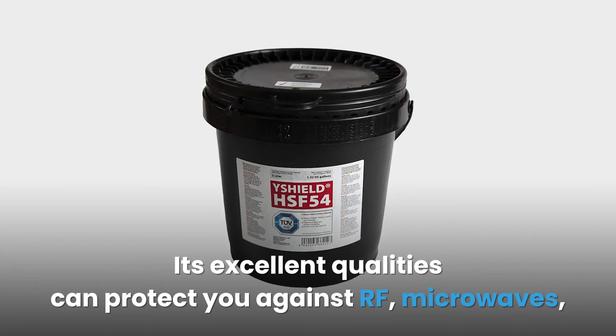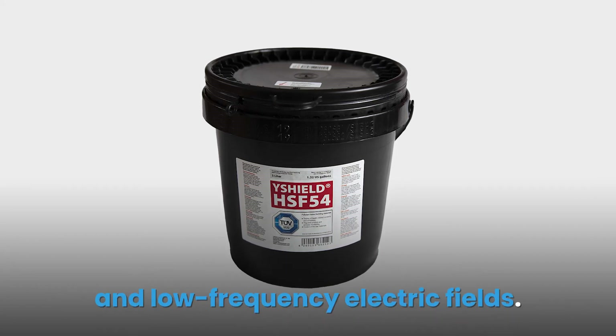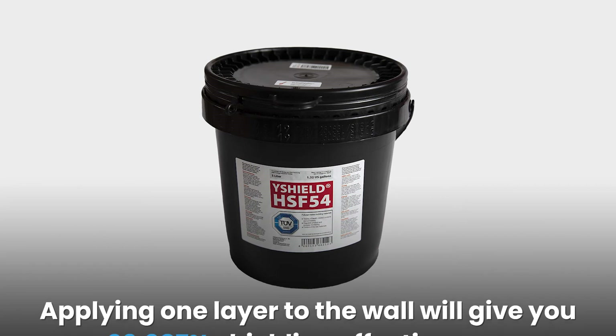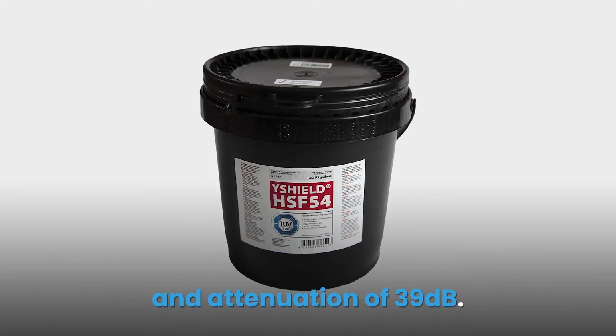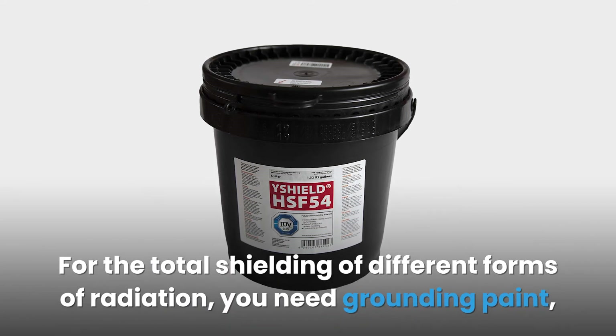Its excellent qualities can protect you against RF, microwaves, and low frequency electric fields. Applying one layer to the wall will give you 99.987% shielding effectiveness and attenuation of 39 decibels. For total shielding of different forms of radiation, grounding is required and should be done by a professional technician.